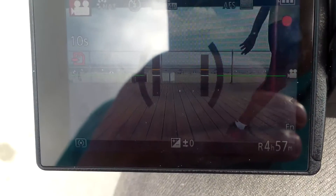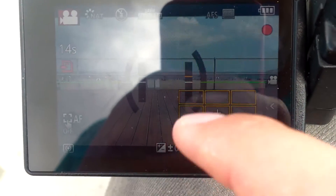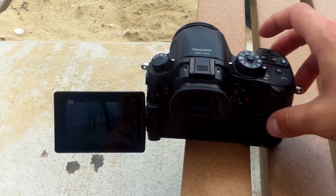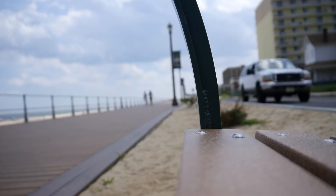One of my favorite features here — I can actually click on the screen to change the focus. It's just insane. I mean, how's this even possible?